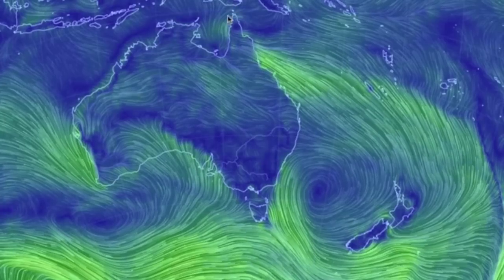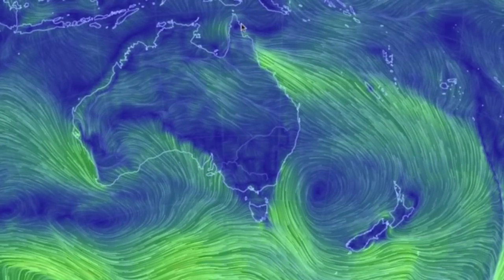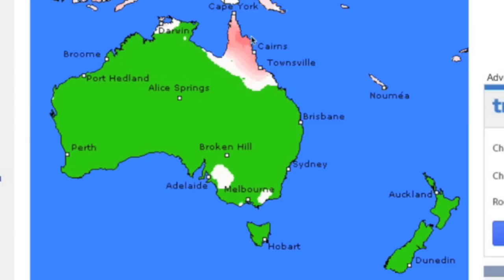Another light day on tap for Australia and New Zealand, with a weak low in the monsoon region up north and a small convergence to the south. Thunderstorm warnings tonight should be isolated.